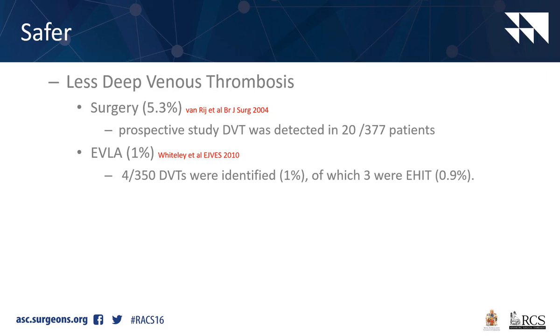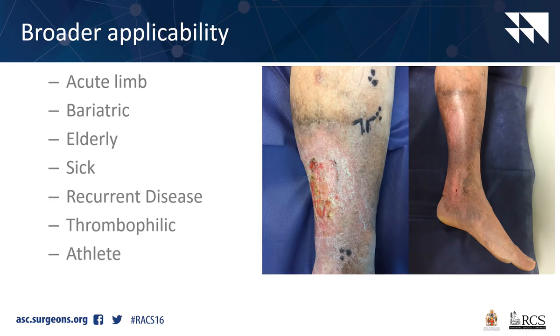There is far less deep venous thrombosis with laser. We've had one calf thrombosis in over 1,300 procedures. A study by Andre van Rij - a nice prospective study - found a 5% incidence of DVT with surgery.